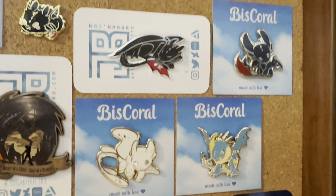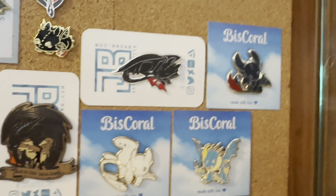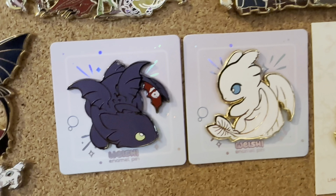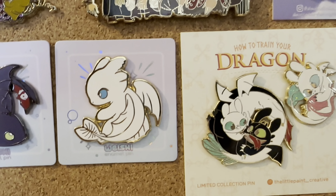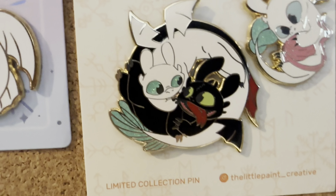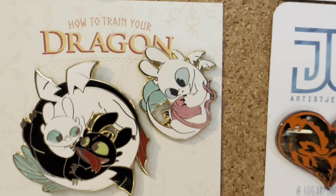And then over here we got the Best Coral pins — I have Light Fury, Stormfly, and Toothless. That's the newer Toothless. Then we'll go back over here — we got these two Baiwashi, which is a Toothless and a Light Fury. And this one by The Little Paint, which is a Yin and Yang kind of style Toothless and Light Fury. And this super cute Light Fury with a yarn ball.